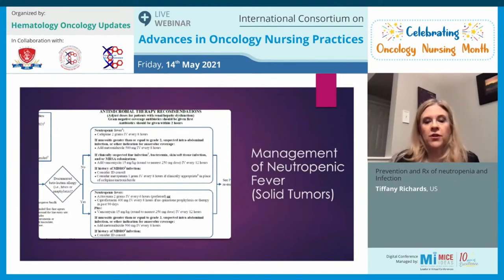For solid tumor patients, it is a bit different. Without a beta-lactam allergy, we start them on cefepime alone. If they have mucositis or a suspected intra-abdominal infection, metronidazole may be added. With a documented beta-lactam allergy, aztreonam plus ciprofloxacin and potentially vancomycin are used. Antibiotic choice is ultimately guided by the type of malignancy, patient allergies, and the suspected source of infection.